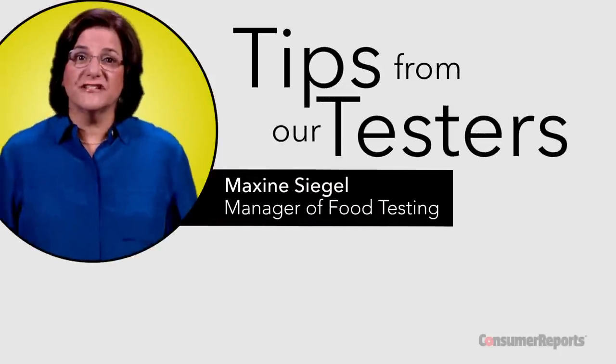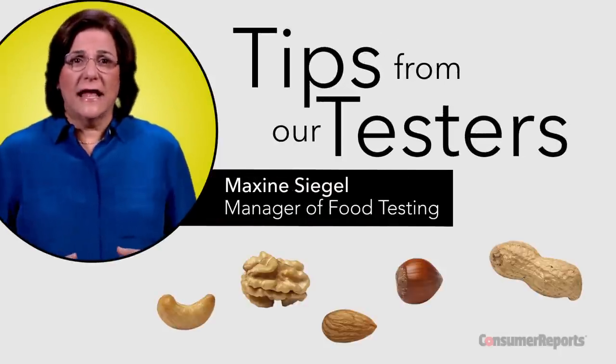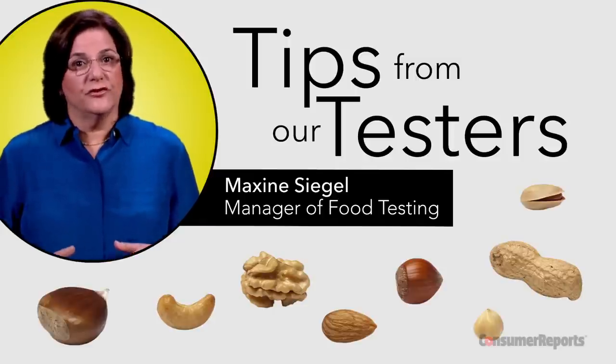If you're looking for something healthy to snack on, nuts are a good choice. They're all about equal in calories, and they can even add a little boost of protein and fiber to your diet.